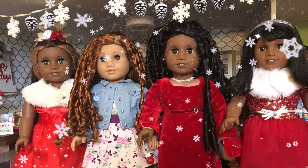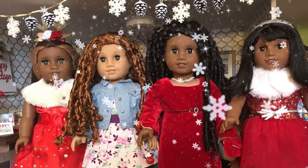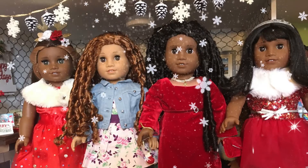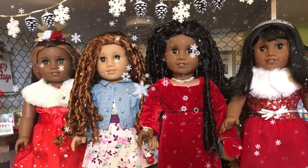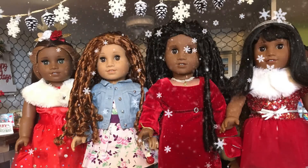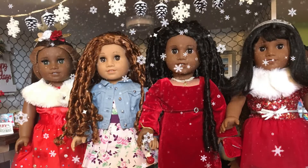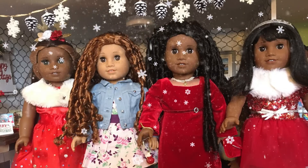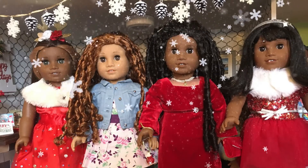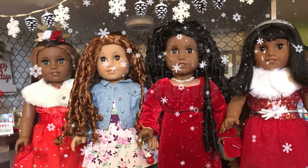I plan to post my unboxing video for Truly Me number 83 and 85 at a later date, as well as an unboxing video for my Journey Girl doll. I'm not quite sure whether I will open my Sugar Plum Fairy Nutcracker doll or just keep her in the box for now. I want to say to everybody that I wish you a happy new year. May you have a wonderful 2021. Thank you.